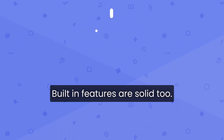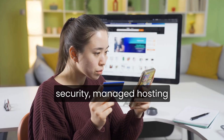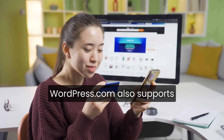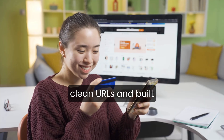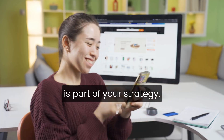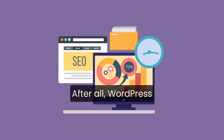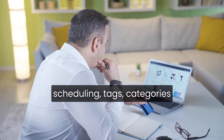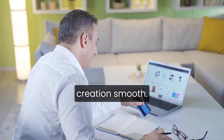Built-in features are solid, too. You get automatic backups, security, managed hosting, and reliable performance right out of the box. WordPress.com also supports SEO-friendly structures like clean URLs and built-in sitemaps, which give you a head start if search traffic is part of your strategy. The blogging tools are particularly strong. After all, WordPress started as a blogging platform, and you'll find features like post scheduling, tags, categories, and a clean writing interface that make content creation smooth.